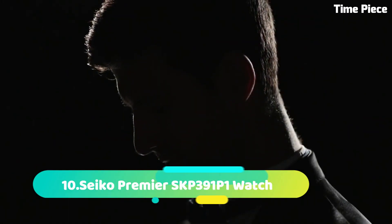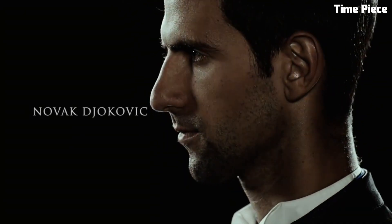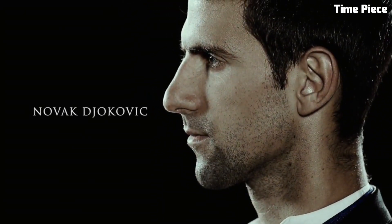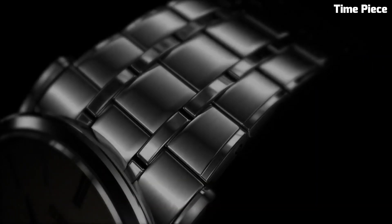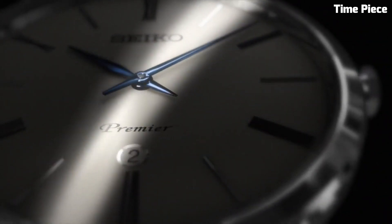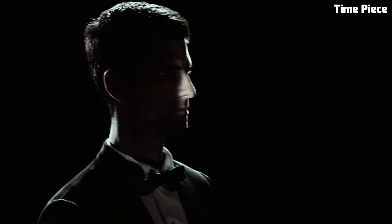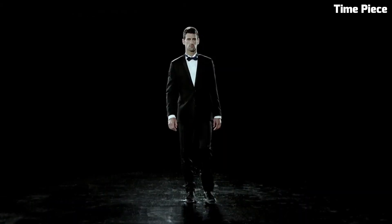Number 10: Seiko Premier SKP391 P1 Watch is a masterpiece of timekeeping elegance and precision. This exquisite watch seamlessly blends classic sophistication with modern functionality. Its stainless steel case exudes a timeless charm, while the deep blue dial and silver-toned hands and markers create a striking contrast, making it easy to read at a glance. The watch features a date display at 3 o'clock and is powered by a reliable quartz movement, ensuring accurate timekeeping.